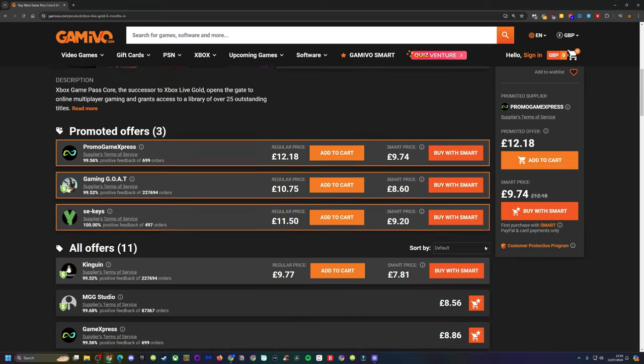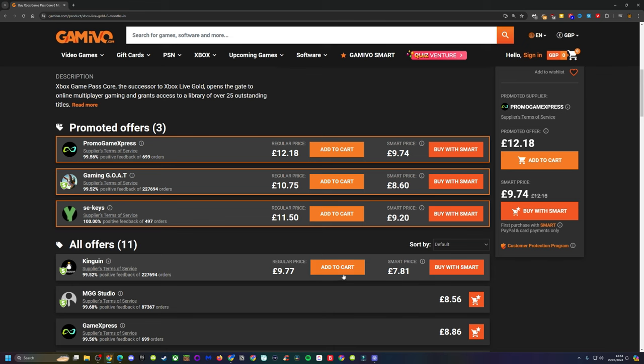To extend my subscription to May 2027, I need to buy a total of nine six-month Core India cards. I could only buy three at a time, so be prepared to make multiple purchases.